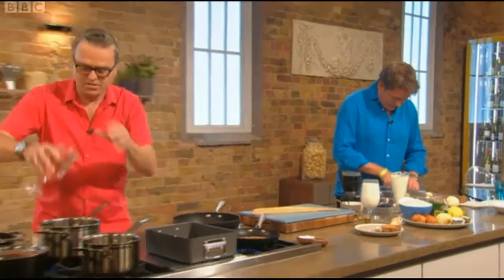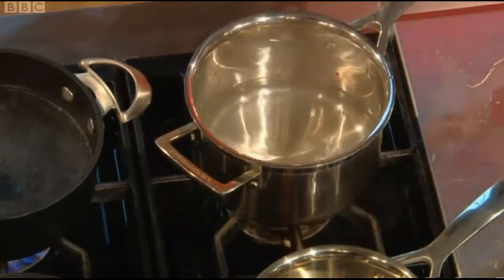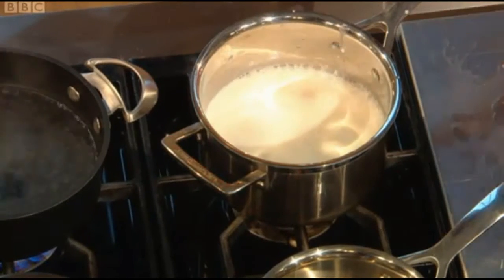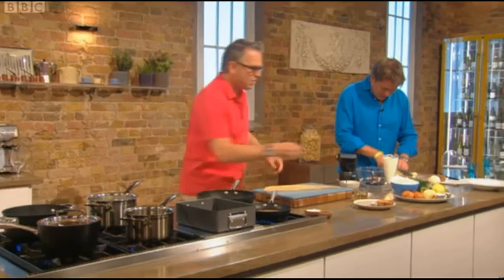We're going to poach the haddock. I'll show you how to do poached haddock — smoked haddock. I'm going to put some milk and water in there and bring it to the boil. I'm clicking away there.